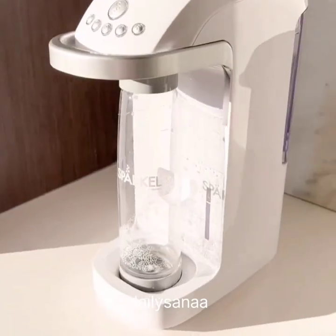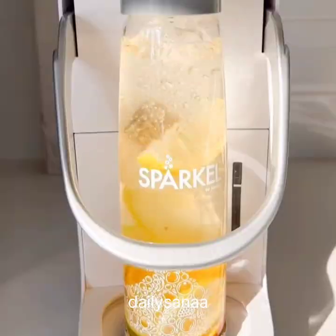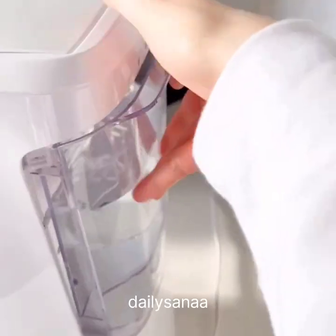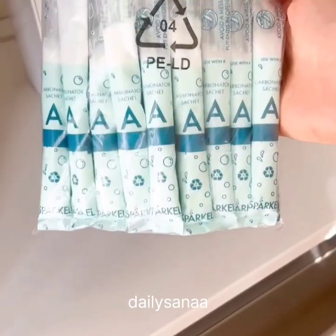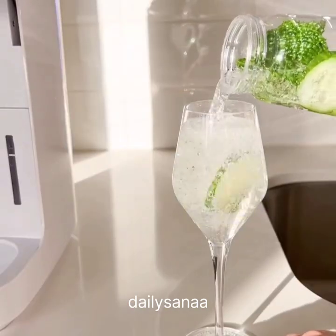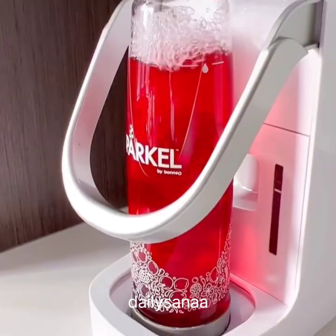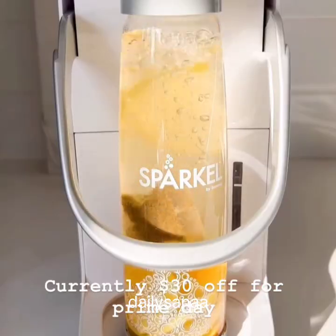Amazon Kitchen Favorites. This is the sparkle machine that makes delicious fizzy drinks without the need of a CO2 tank. All you need is water and these carbonator packets that come in a pack of 10 with this machine. What I love about it is that it comes with a ton of recipe ideas on how to use fresh fruit, teas, herbs, and juices instead of syrups. It also has 5 carbonation levels.